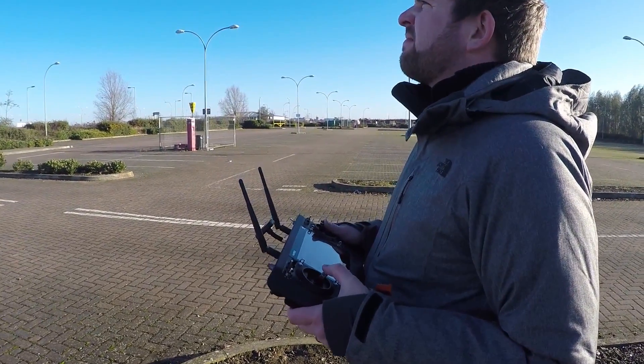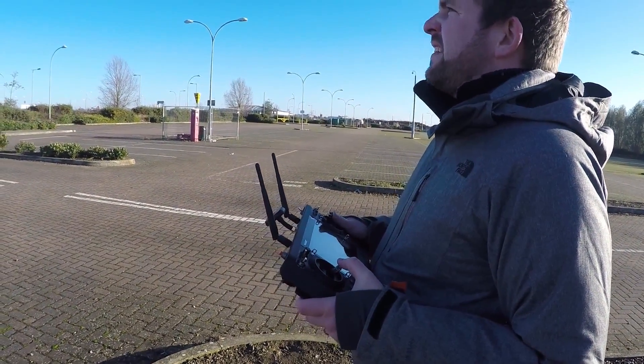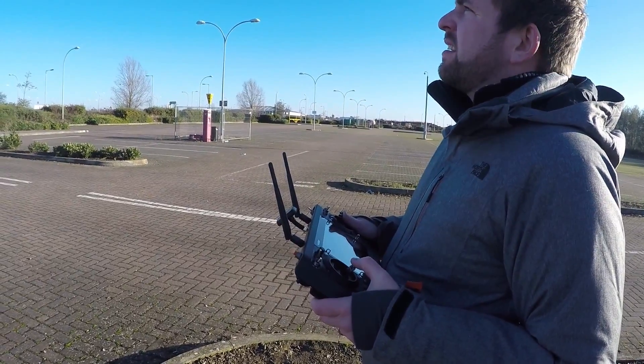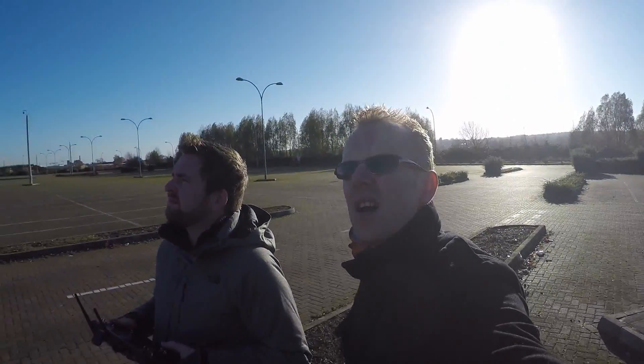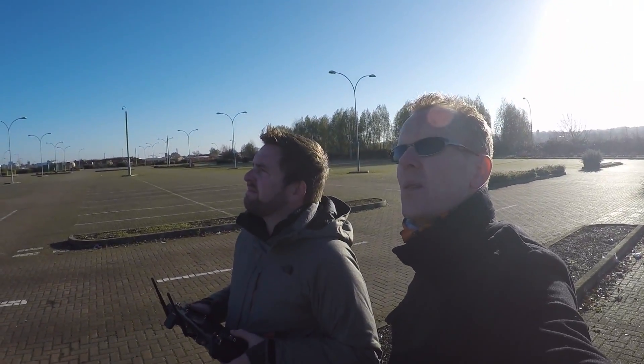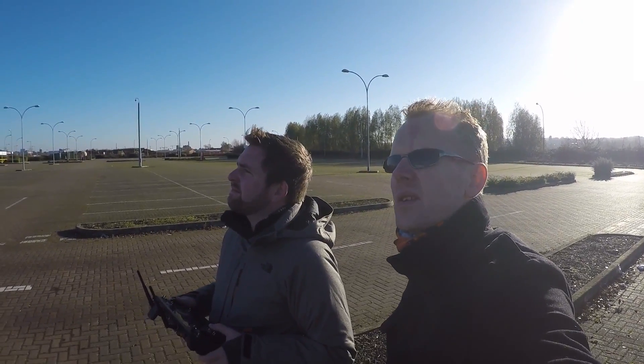So does the unique Typhoon log your flights the same as the DJI Phantom, where you've got like a flight record? Yeah, so you know how many hours of flight time you've taken, how many miles you've flown, your altitudes, and all that kind of stuff — which is really good.